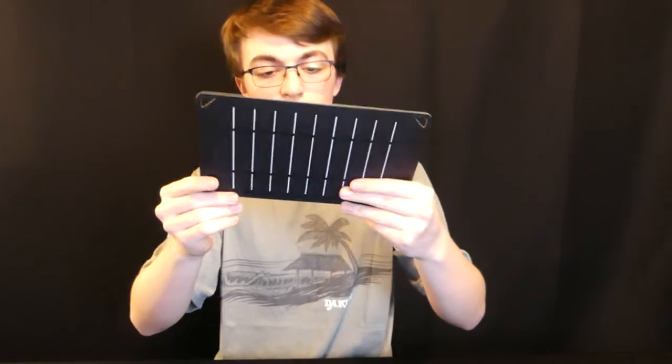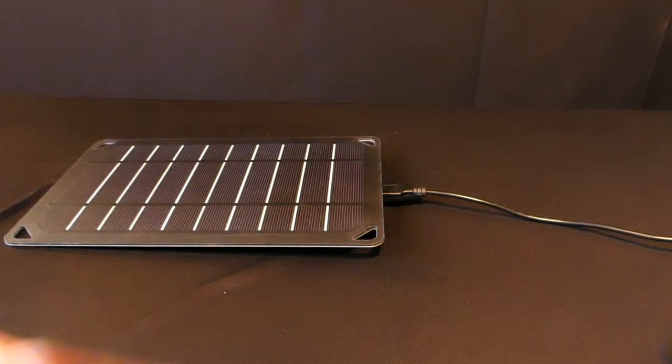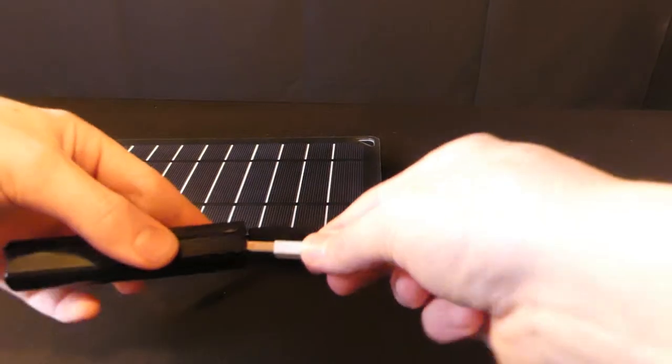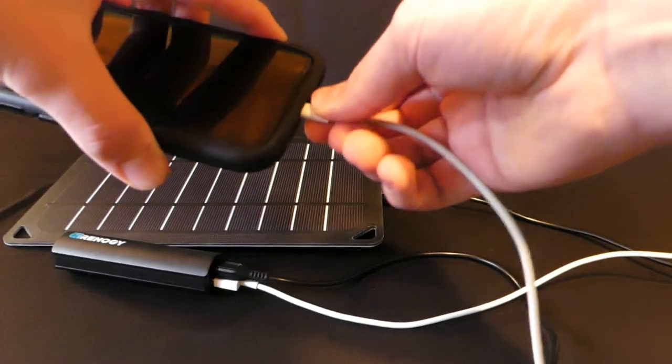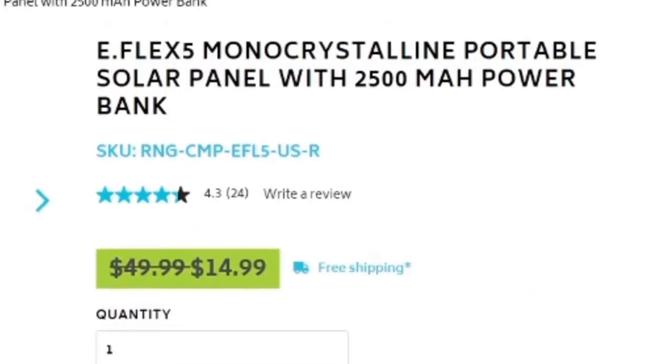The first item is this solar panel from Rennology. You get a solar panel, a 2500 milliamp battery pack, and a micro USB cord. You plug the solar panel into the battery pack and then connect it to your phone. You could go straight from the solar panel to your phone, but using the battery pack gives you consistent power. I've used it a few times and it works great every time — no problems at all. Highly recommend. The solar panel, power bank, and cord come to anywhere between $30 and $50.